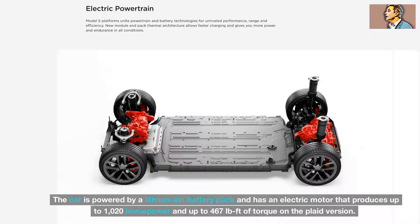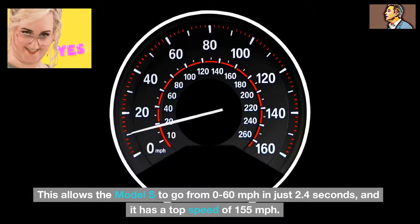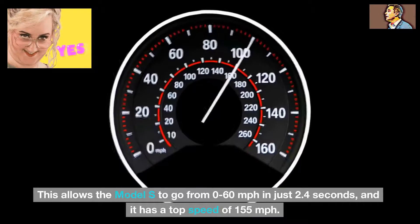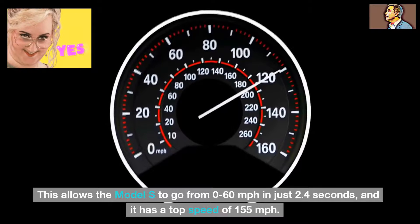The car is powered by a lithium-ion battery pack and has an electric motor that produces up to 1,020 horsepower and up to 467 pound-feet of torque on the Plaid version. This allows the Model S to go from 0 to 60 miles per hour in just 2.4 seconds, and it has a top speed of 155 miles per hour.